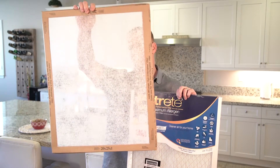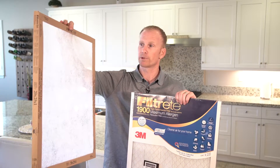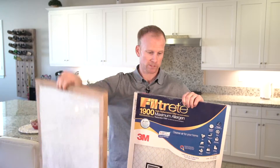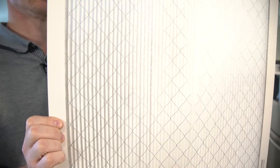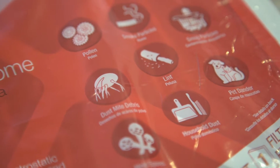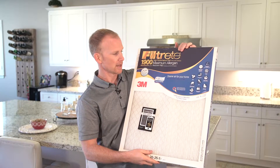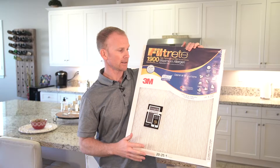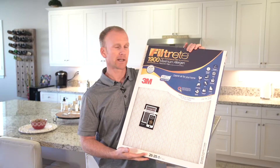There are many different types of filters, but here are two. This is a really super basic filter — as you can see, it's almost see-through. It's probably not going to protect the system and really not going to catch much, so this would be a last resort. This is a higher quality filter. As you can see, it's rated to catch more of the dust, particles, pollen, some smoke, viruses, and different things that are in the air. This is probably a better choice, and both of these you can get at just about any hardware store.